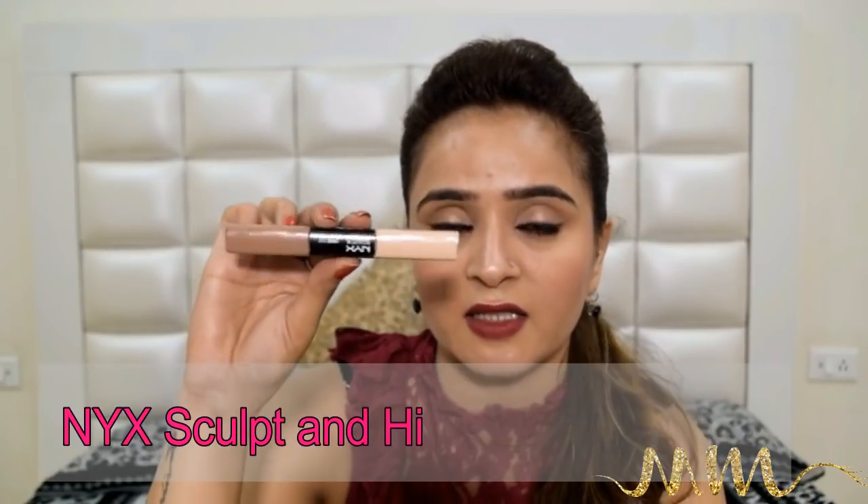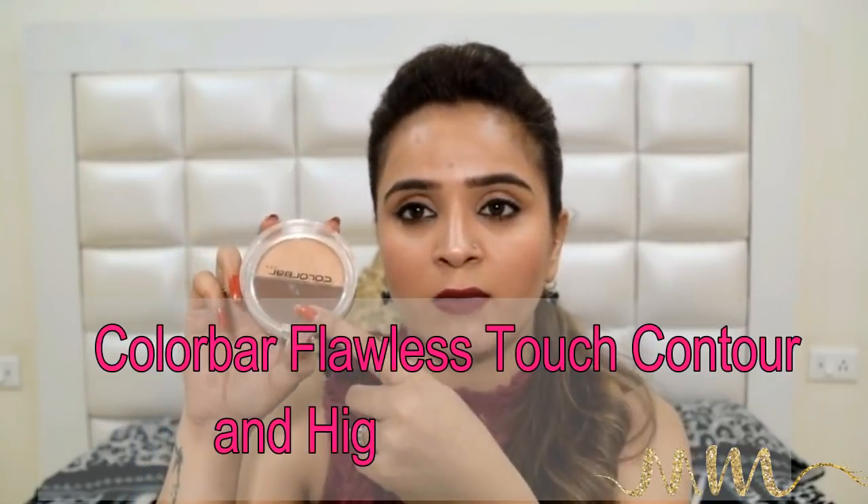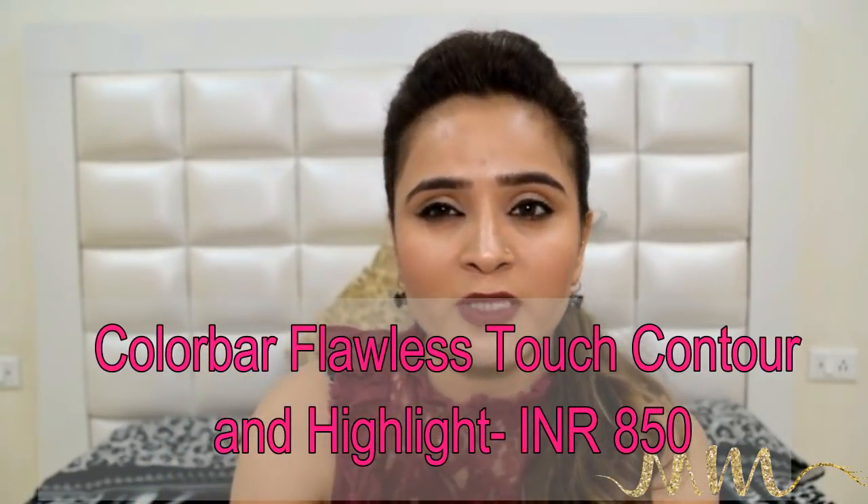Going a little higher in price, I recently invested in the NYX Sculpt and Highlight and this product has impressed me beyond my expectations. It is very creamy and has an applicator that makes application very easy — you don't need a brush. Because it is very creamy, it is very easy to blend. So if you are comparatively an amateur when it comes to contouring, you should definitely try this one. For powder contour, I have been using this Color Bar product for quite some time and I am super satisfied. I recently ordered the ELF one which was a big-time disappointment, so the Color Bar one is really good.